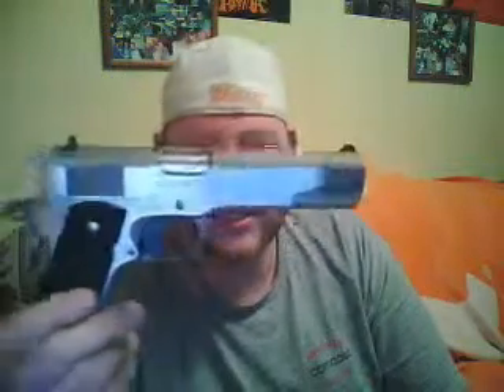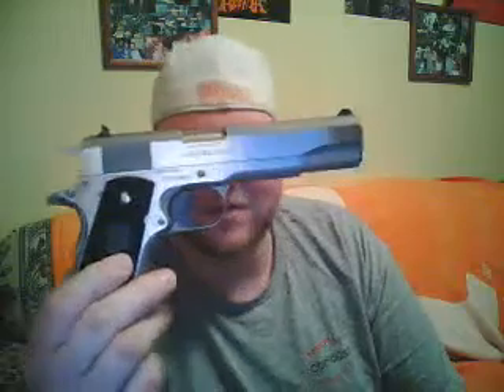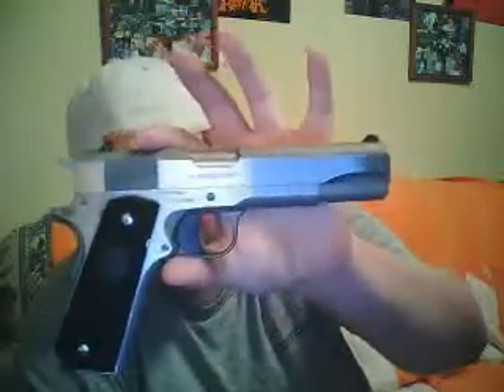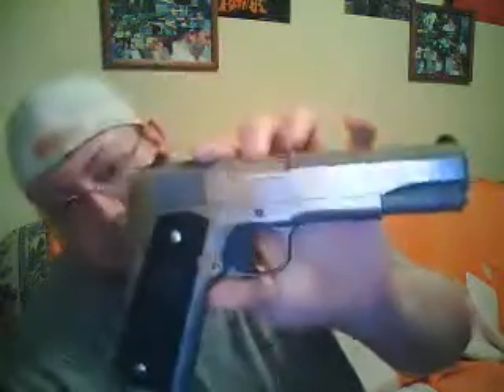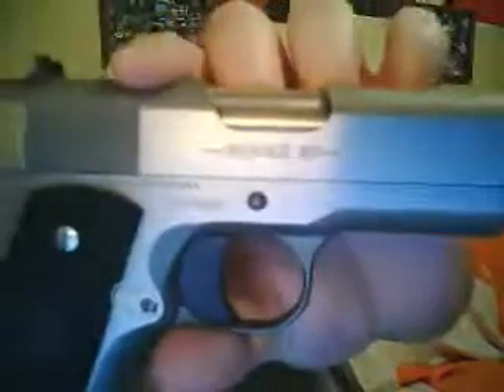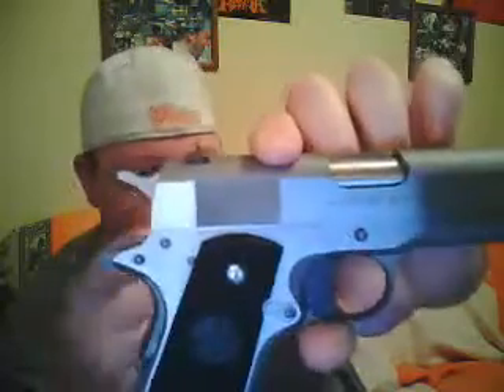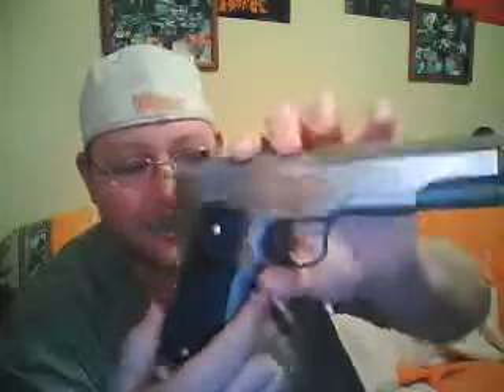It's heavy — it is a heavy gun because it's solid stainless steel. But it is one of my favorites. Bought this one brand new, and it'll always be one of my favorites. Let me give you a quick view of that. It's a Series 80, which means it has a drop safety. It also has a grip safety. It's got a lot of safety, so it's hard to mess up with this one.